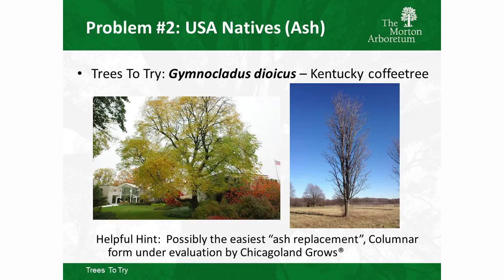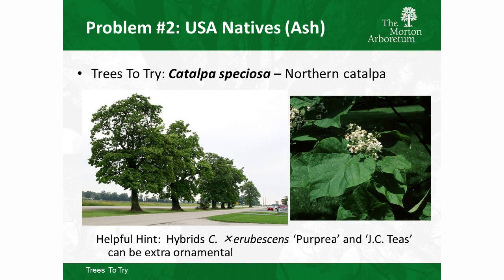Chicagoland Grows is also evaluating an upright narrow male clone of Kentucky coffee tree that I'm really excited about — working on tree time, probably hitting the market around 2020. Another good hardy U.S. native is Catalpa speciosa, the Northern Catalpa, tremendously underutilized in landscapes. It can be messy with its large leaves and fruit, but it's a tough tree. There are also interesting hybrids — Catalpa x erubescens crossed with Catalpa ovata — with purple leaves.